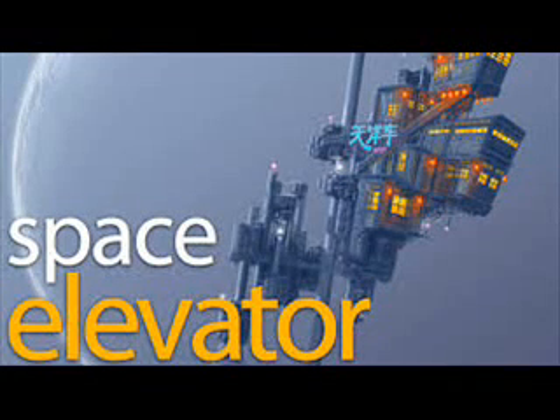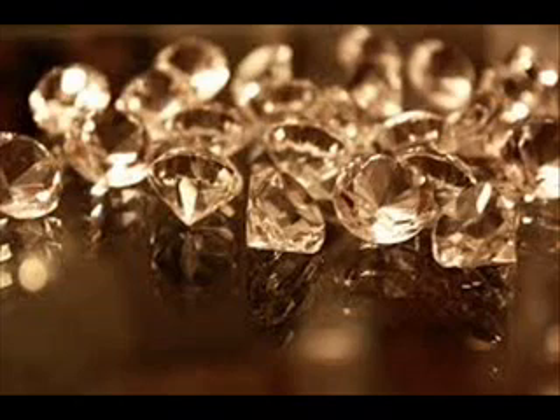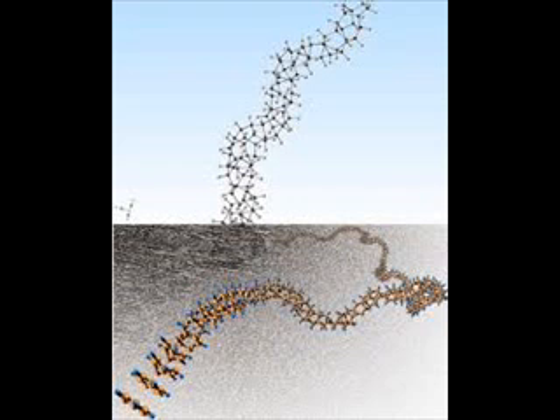Diamonds in the sky might recall a popular Beatles song, but researchers from Penn State University think that's exactly where these diamonds belong. They discovered a way to produce ultra-thin diamond nanothreads that could be ideal for lifting a space elevator from Earth to the Moon.